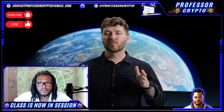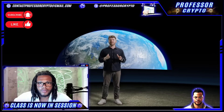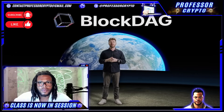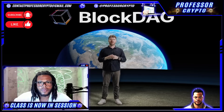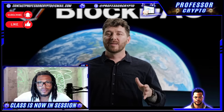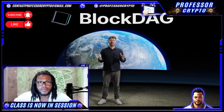In conclusion, Block Dag represents more than just a blockchain — it embodies a vision of empowerment and innovation. With its diverse range of products and cutting-edge technology, Block Dag is blazing a trail towards a future where blockchain technology transforms industries and empowers individuals worldwide. I invite you to join us on this journey towards a better, more decentralized future. With Block Dag, the possibilities are endless, and the adventure never ends. Welcome to Block Dag, where we're not just dreaming about the future — we've built it.